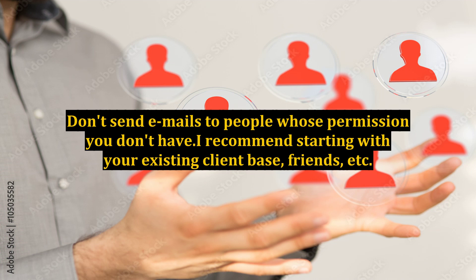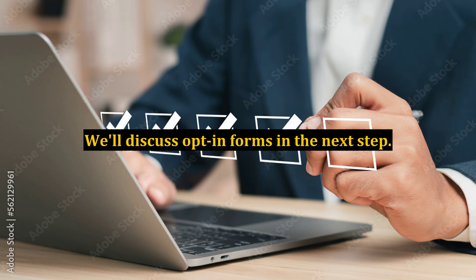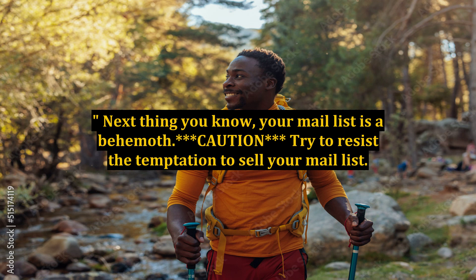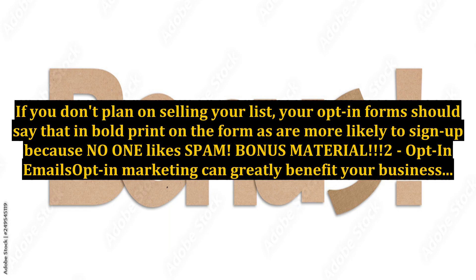I recommend starting with your existing client base, friends, etc. Be sure to have a sign-up form that your friends can point their friends to, so you have proof it was entirely their choice when they agreed to receive your communications. If you decide to use HTML email marketing — and you should — just follow the rules. Create a 12-month campaign that will gather new customers and create brand awareness. People will know who you are, what you sell, and be able to purchase from you as an educated buyer. Caution: try to resist the temptation to sell your mail list. If you don't plan on selling your list, your opt-in forms should say that in bold print on the form, as people are more likely to sign up because no one likes spam.